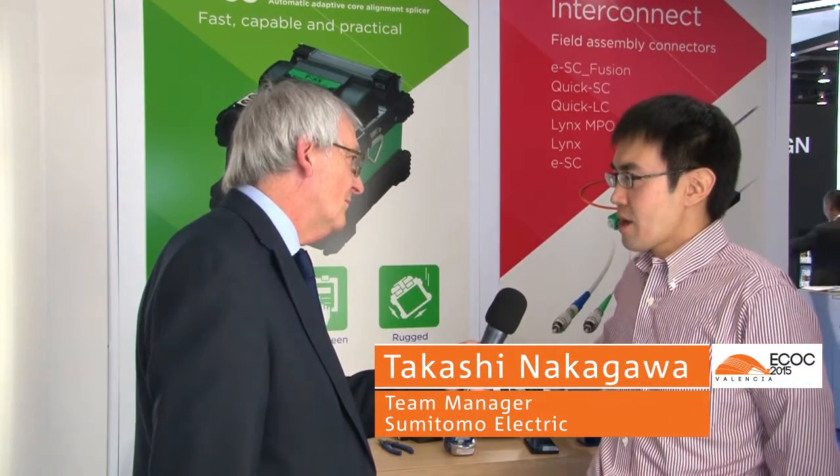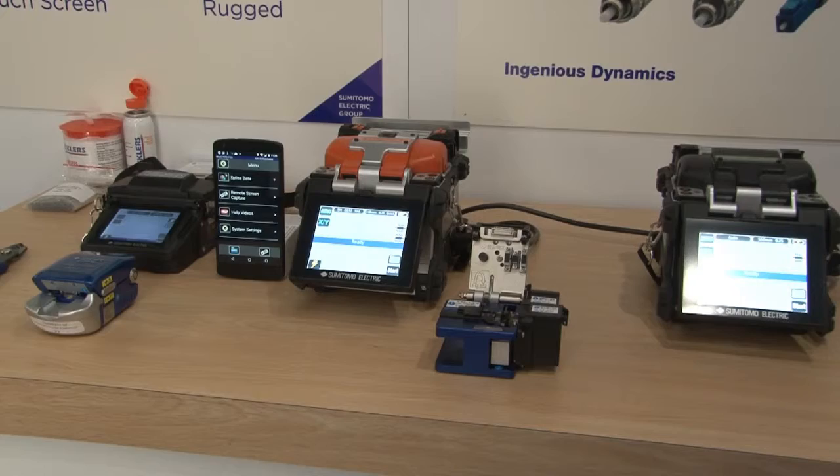So this is a premium grade splicer, and this is a low-cost splicer. With the T71C++, we have the feature of connecting via smartphone and Wi-Fi.